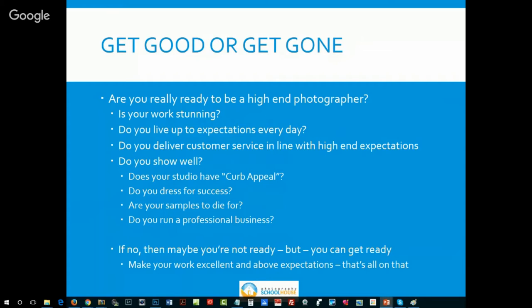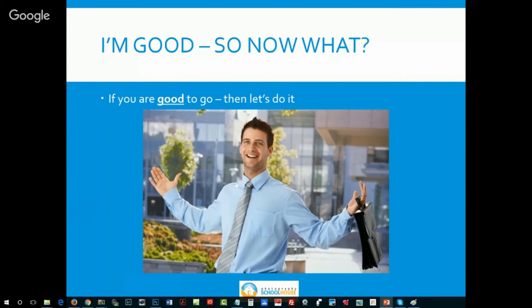If you're not ready on all of these points, don't launch your business. Hold — get ready. Make your work excellent. When you've pulled your act together, then start going down the road. We've set the stage — now what do you do? How do we get the first hundred clients?